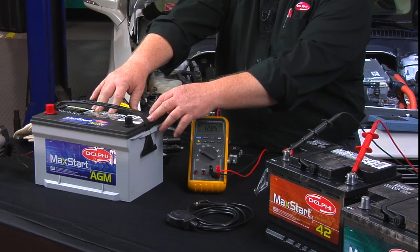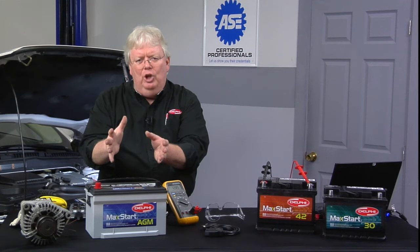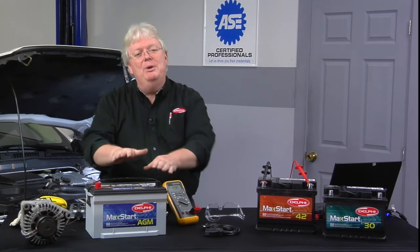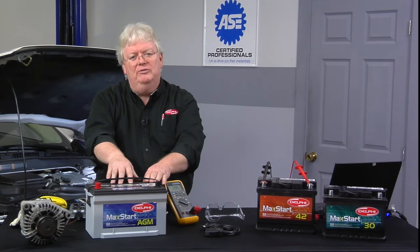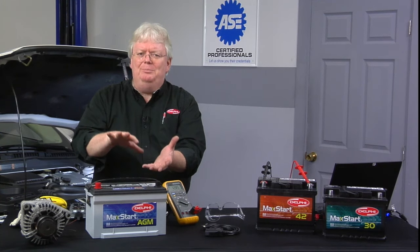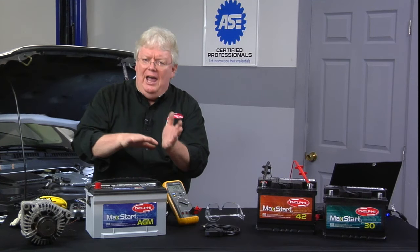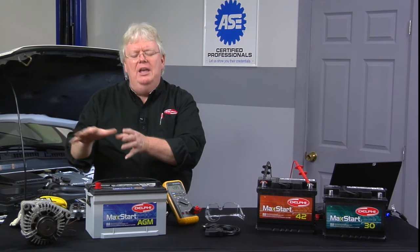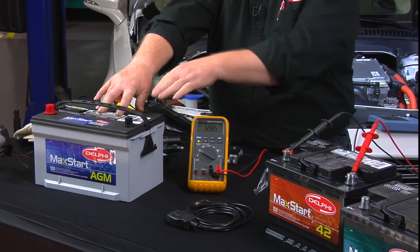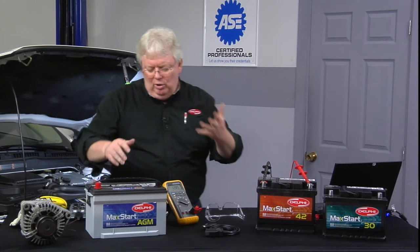The other advantage of an AGM is the venting technology. They have what's called a recombinant vent that keeps some of those vapors inside the battery, which makes it last longer compared to a conventional battery — unless it's been abused with excessive charging voltage. When battery pressure rises above a certain specification due to excessive charging, that recombinant vent can open up.